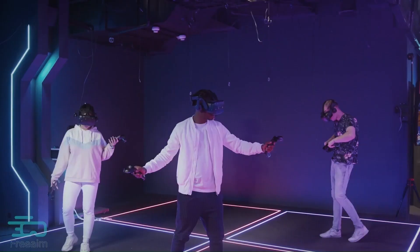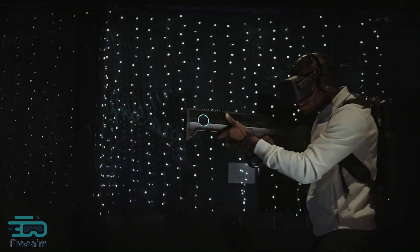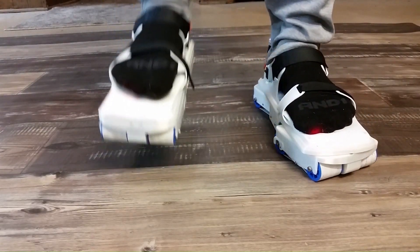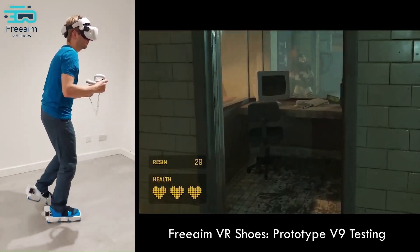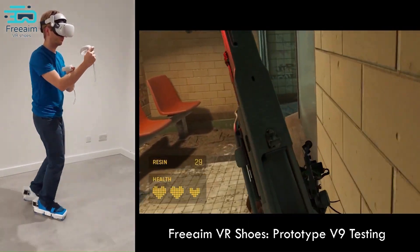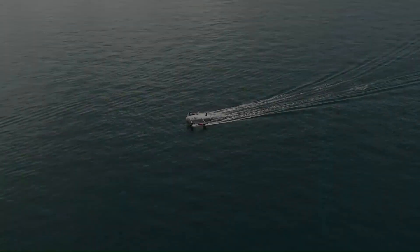One of the biggest benefits of the FreeAim VR Shoes is that they allow you to move around in VR without using a controller, making the experience much more immersive and realistic. The shoes are expected to be released sometime in 2024 and are priced at $399.